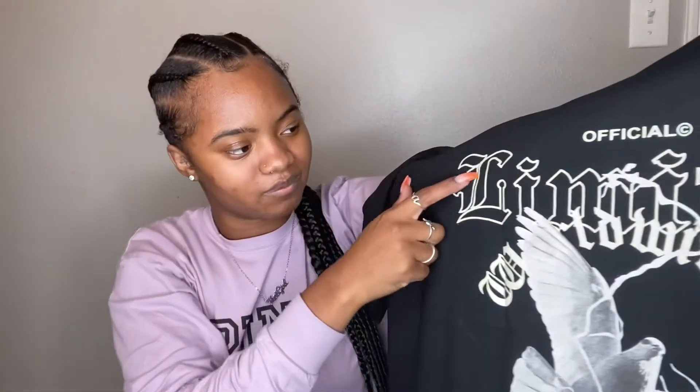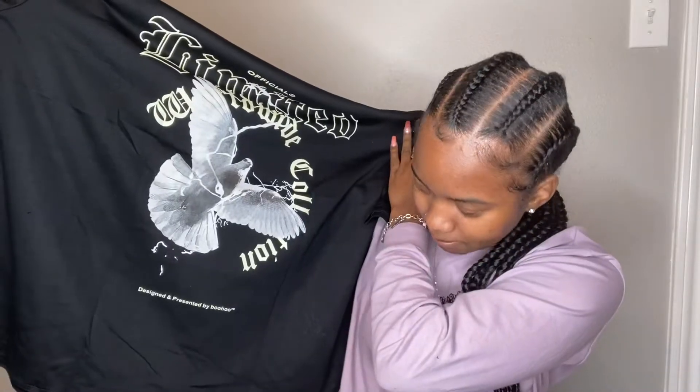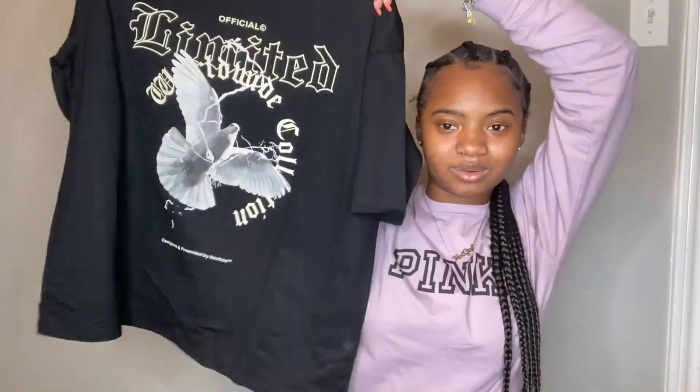This one is in like a cream color, which I think is why I chose it — the cream color with eagles in white. At the bottom it says 'Designer, presented by Boohoo.' It's really cute, I really like this a lot. I can easily style this with stack pants or just any kind of jeans. I like that the colors are easy to pair stuff with.